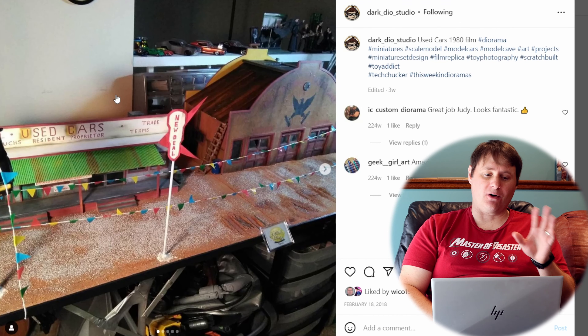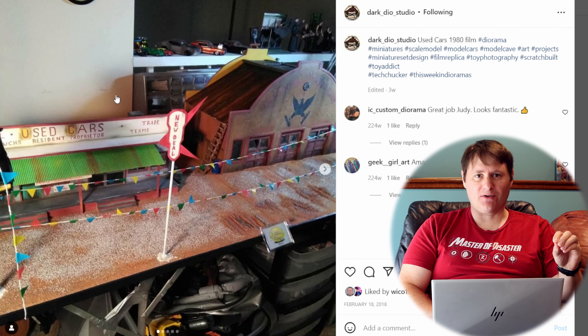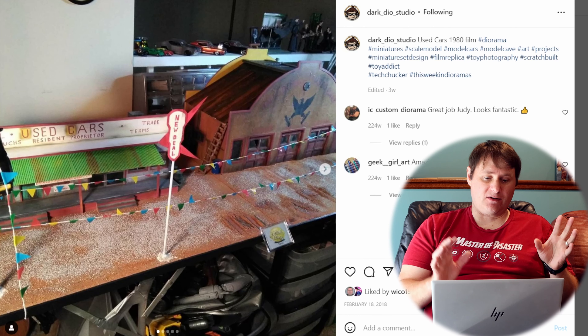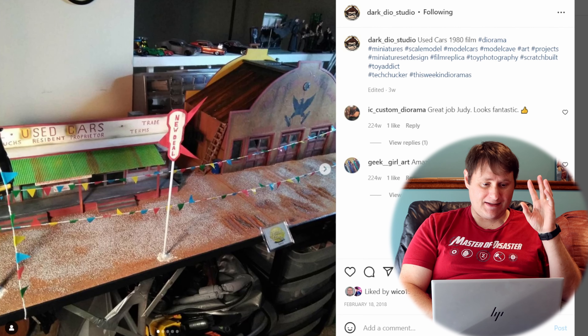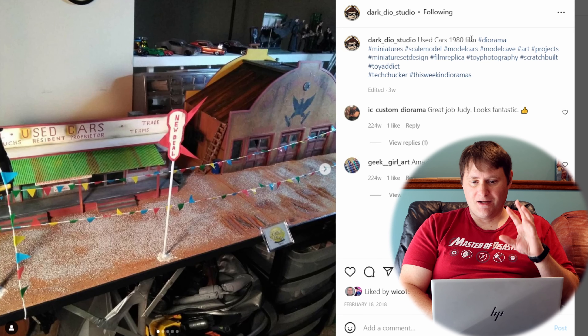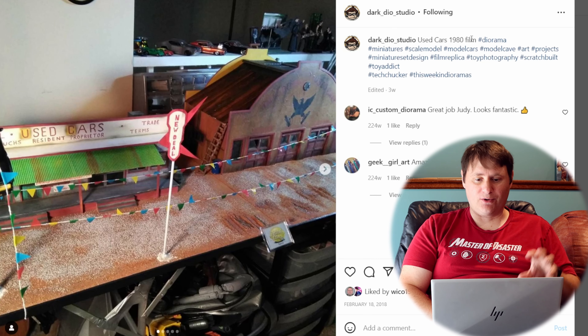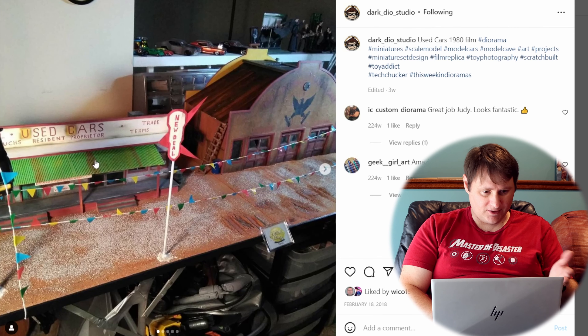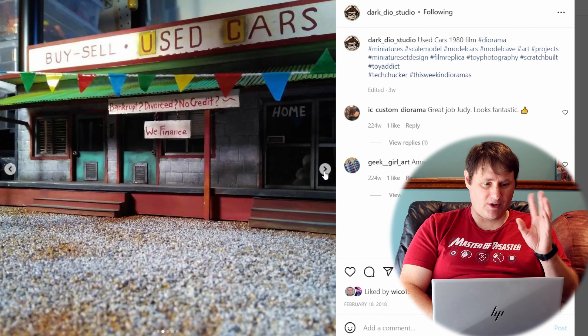We've got two to showcase today and they're pretty awesome. This first one is coming from Dark Dio Studio — we showcased her in episode one of this year and she does some pretty amazing work. This piece she shared with me is just chock full of detail. It's a Used Cars 1980 film diorama, replicating the film. Anyway, this place looks awesome — she did a great job.